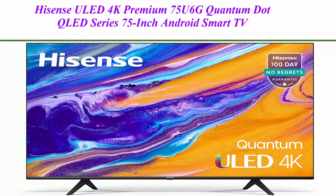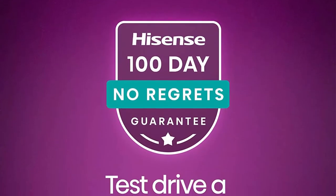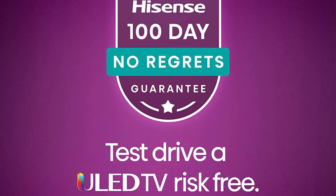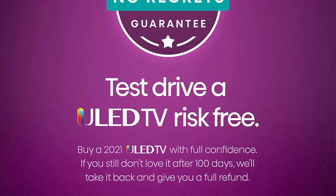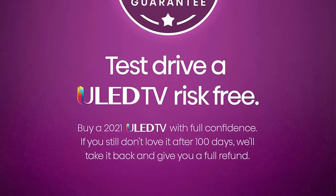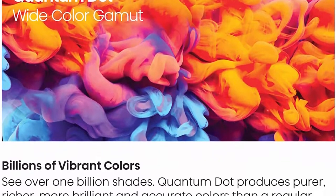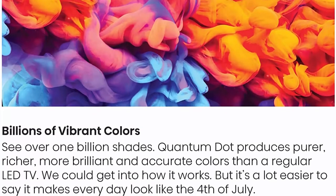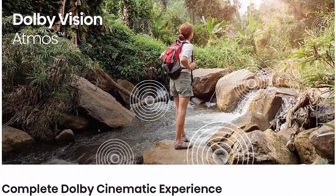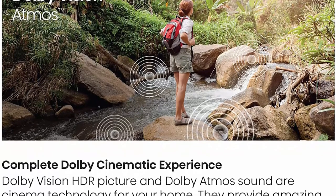Top 3: Hisense ULED 4K Premium 75U6G Quantum Dot QLED Series 75-inch Android Smart TV with Alexa Compatibility, 2021 Model. 100-day No Regrets Guarantee — buy and try a 2021 ULED TV with full confidence thanks to a 100-day risk-free trial. 4K ULED — great, but better. The 75U6G features exclusive ULED technologies that boost color, contrast, brightness, and motion.